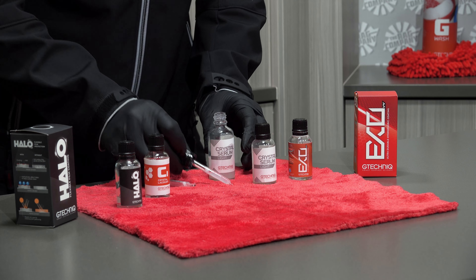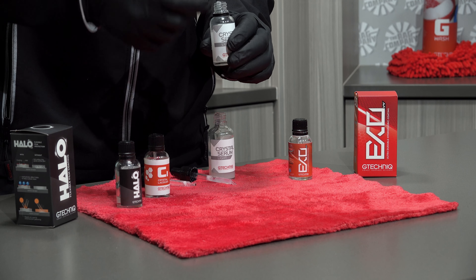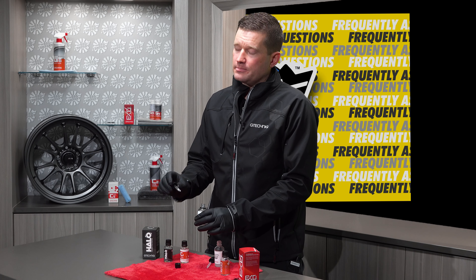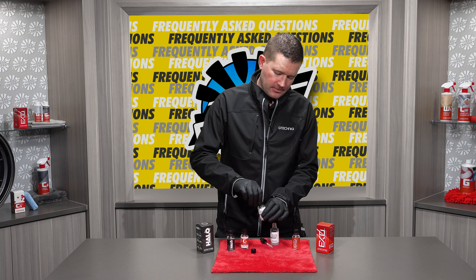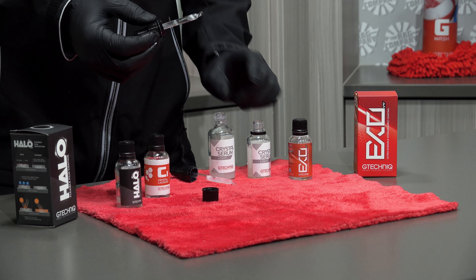Also, many people will find that when they take the cap off the bottle, a plastic ring stays behind. There's also a plastic ring on the pipette. When you put the pipette in and turn it, you're going to end up with two rings, allowing for even more air to enter. As you can see here, between the 30ml and the 50ml, the pipettes are different lengths.